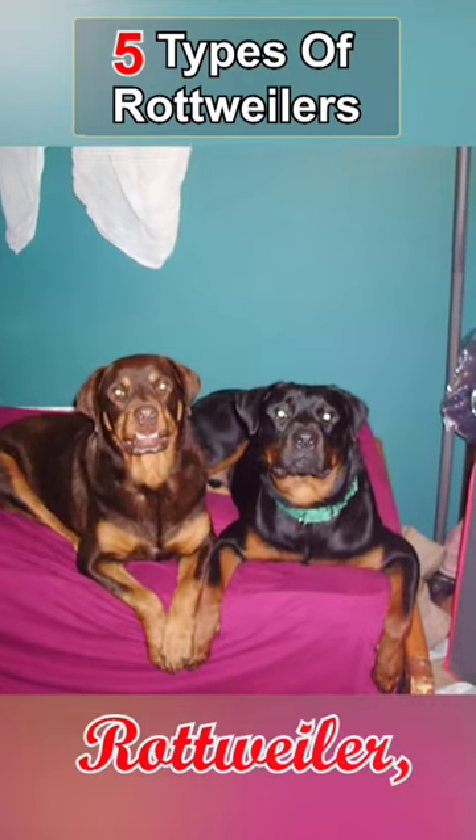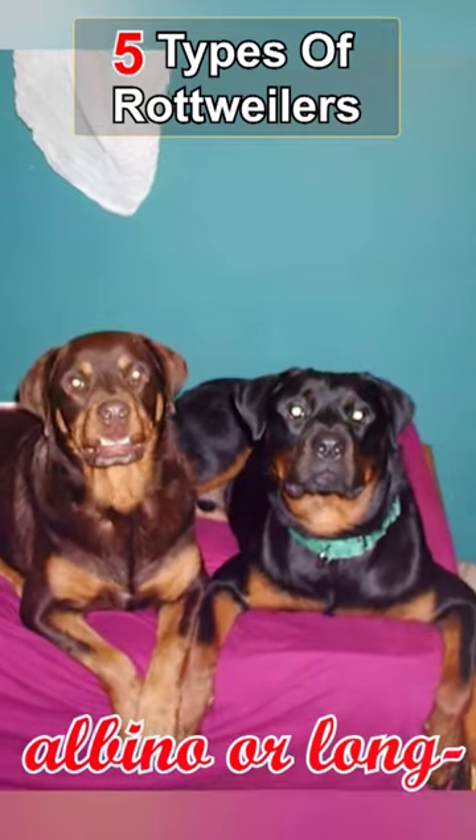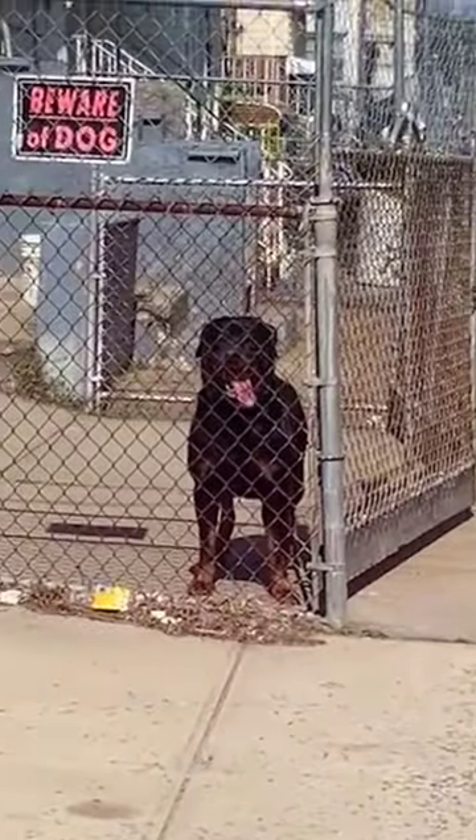Lastly, we have the rare Rottweiler, which includes unique and rare variations of the breed such as albino or long-haired Rottweilers.